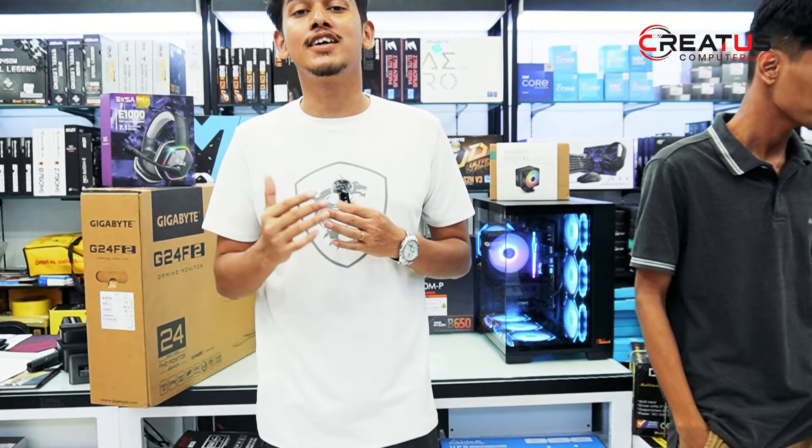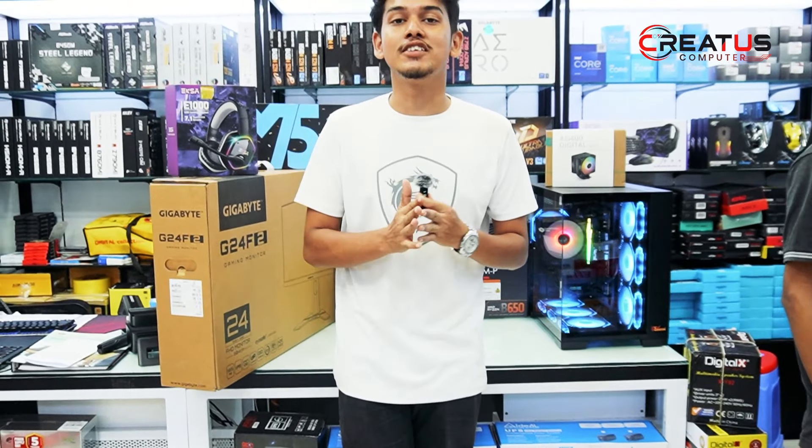So viewers, please know about the purpose of the PC and the plan. Let's go straight to the video and see the components of the PC.